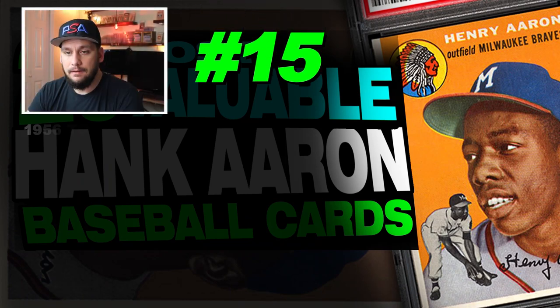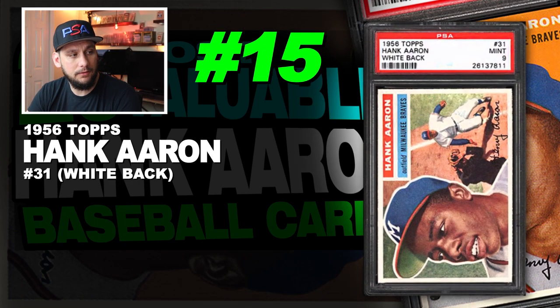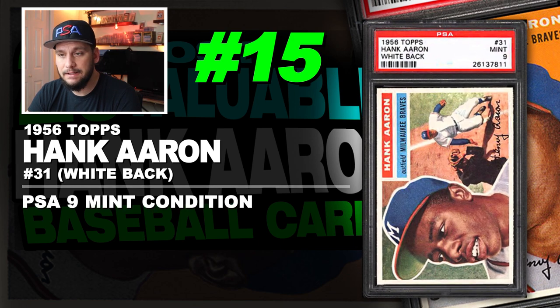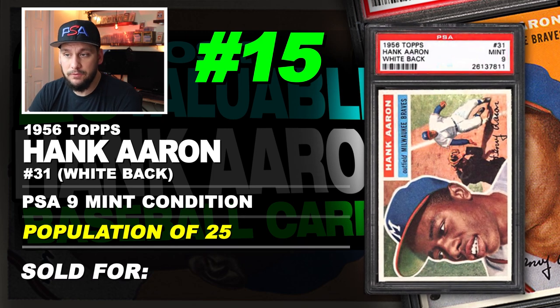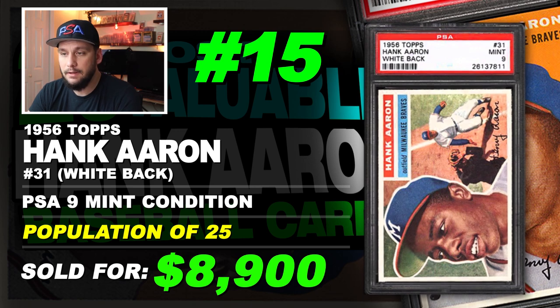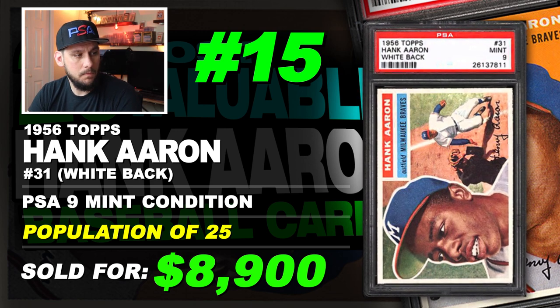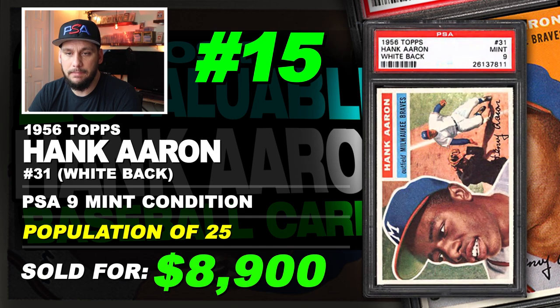Number 15 is a 1956 Topps Hank Aaron number 31, graded PSA 9 mint condition. Population of 25. Sold at auction in December of 2019 for $8,900. This one's fresh, it just sold. This is the white back version, not the gray back.